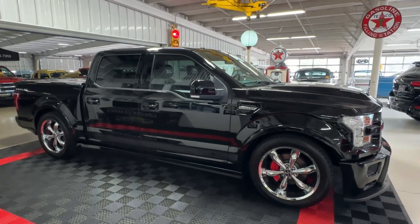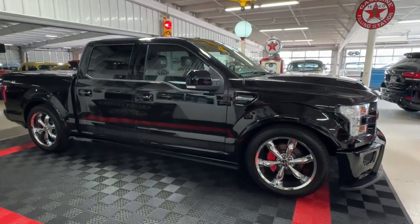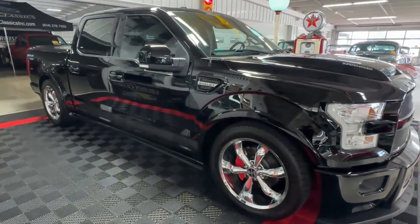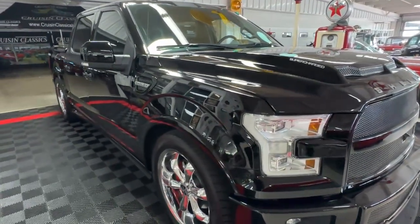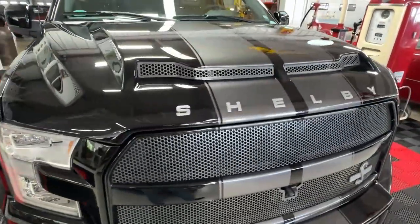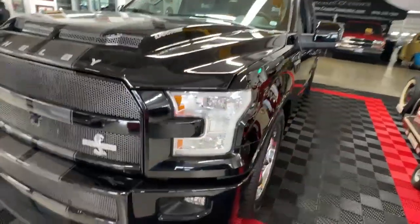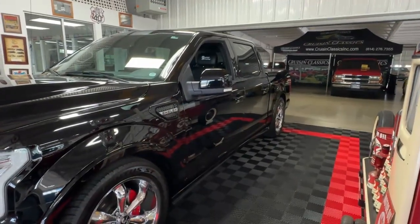Good day all, welcome back to Cruising Classics YouTube channel. Today we have a very special treat for you — a 2017 Ford F-150 Shelby Super Snake. Haven't heard of one of these? Well, it could be because there were only 150 of them made in 2017, and we've got one of them live in captivity here in our showroom in Columbus. This is one big, bad, mean truck — no doubt about it. I've never seen another one of these out on the road other than this one, and this is one intimidating vehicle.